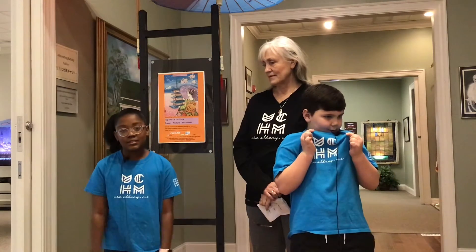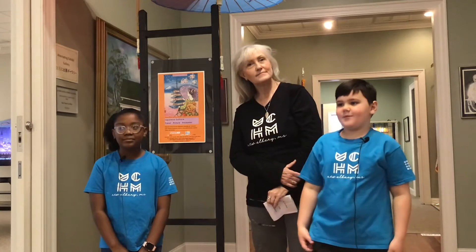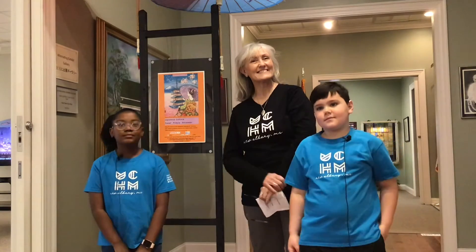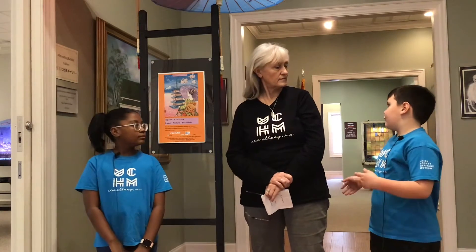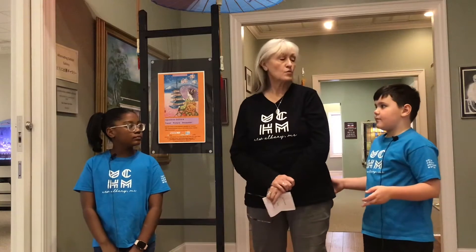Hi, everyone. We are the Museum Kids. I'm Kaddison. Alton. And I'm Ms. Jill. We're here to give you a little bit of a tour of this Japanese exhibit. Are you like the founder of the museum? I just work here.